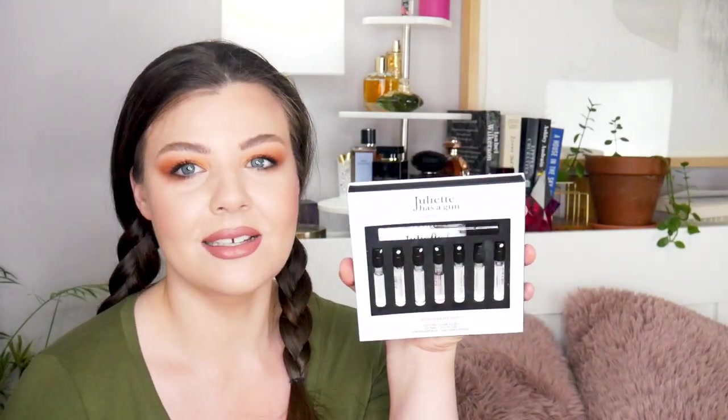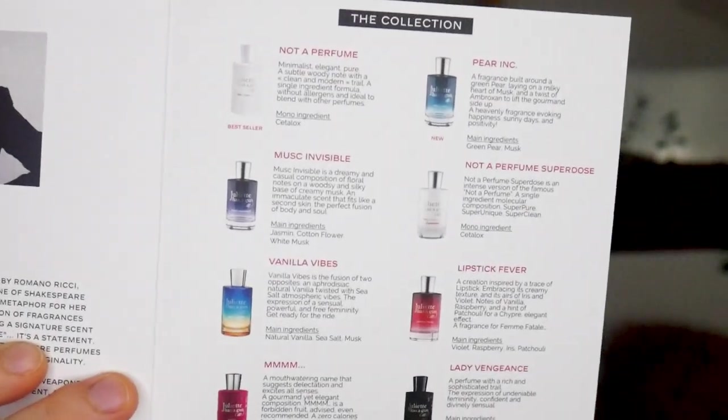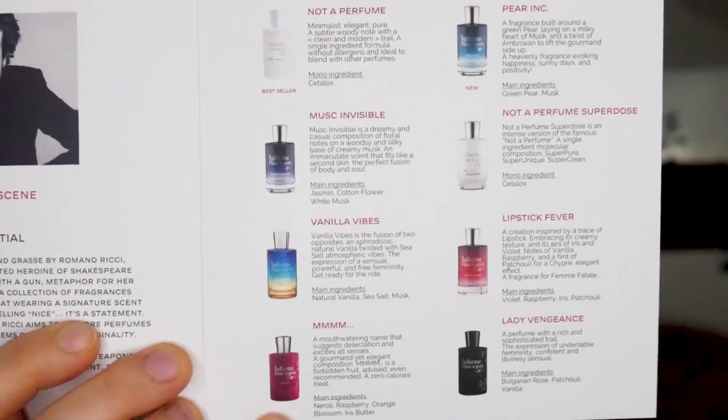Today I want to do a little — what's the word — somewhere between a review and a first impressions, because those are my favorite anyway. This is the Juliet Has a Gun discovery set, and I was really excited. I got this at the VIB sale. I thought I would wait till the VIB sale to get this little discovery set.